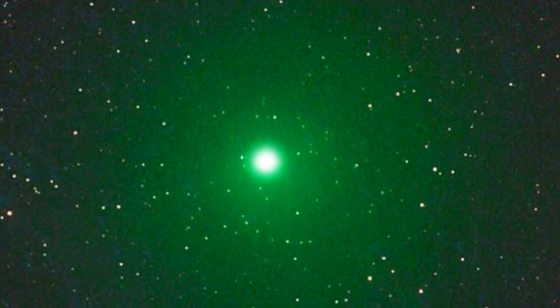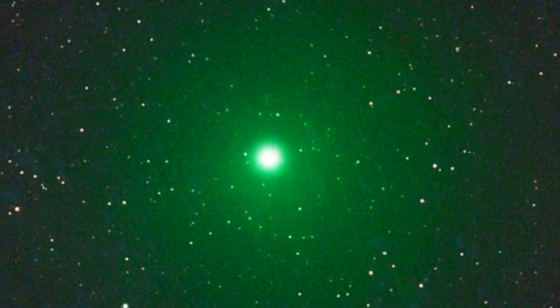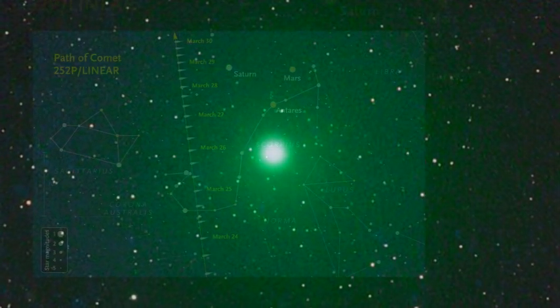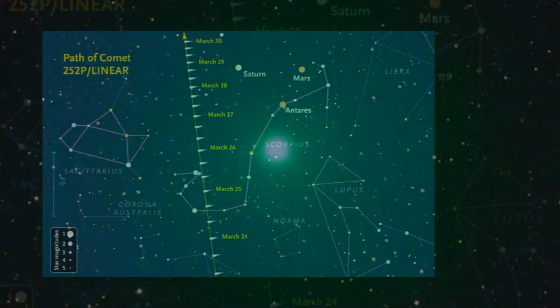The planets Saturn and Mars are in this part of the sky as well. They and the bright star Antares will be the first things you notice, forming a distinctive triangle a little smaller than your clenched fist held at arm's length, according to Sky and Telescope. The comet is climbing to the left of this trio.